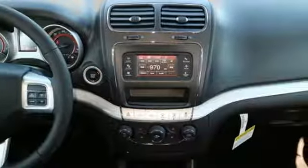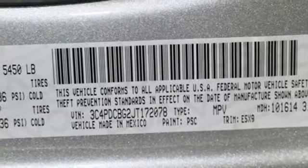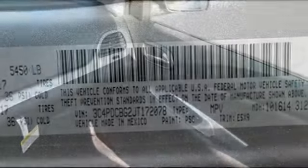Fold-flat rear seats open up the possibilities, and four-wheel anti-lock brakes with brake assist, electronic stability control, and advanced multi-stage front airbags keep this vehicle prepared for the unexpected.